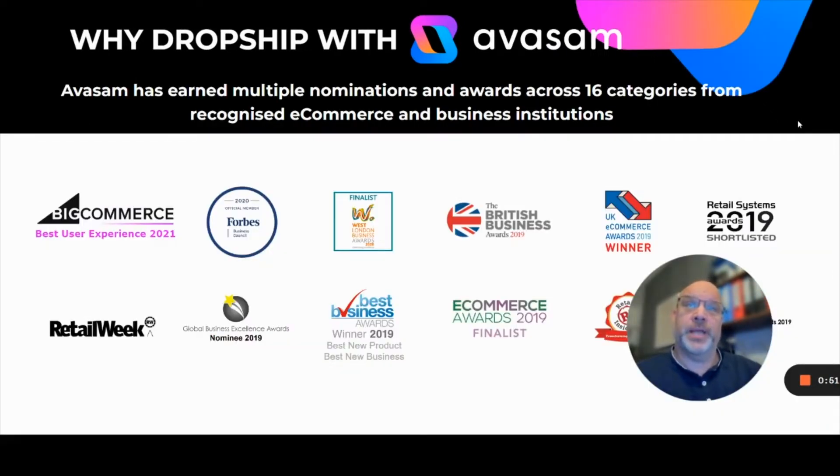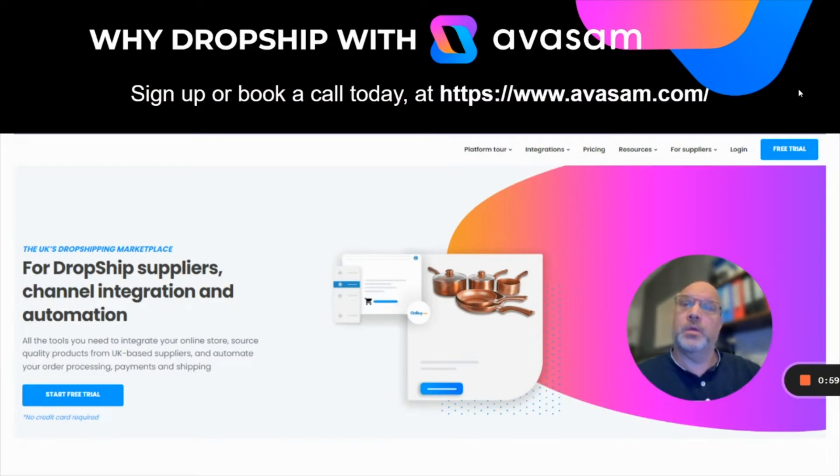Avasam has earned multiple nominations and awards from 16 categories from recognized e-commerce and business institutions. Sign up or book a call today. Go to www.avasam.com — if you're a supplier, go to suppliers and book a call for a platform demo. If you're a seller or interested in becoming one, there's lots of resource on the platform, but have a look at the free trial and sign up today.